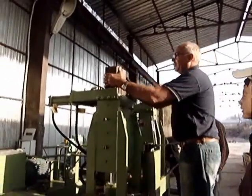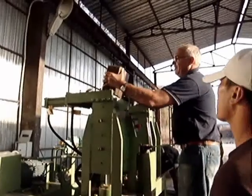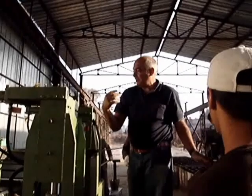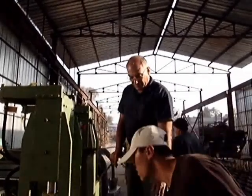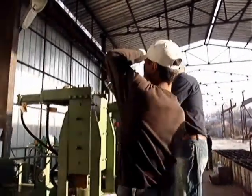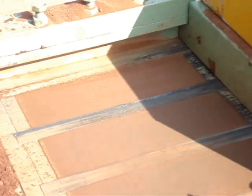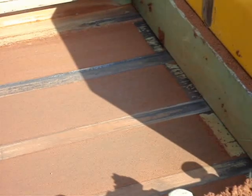With simple mold changes, a variety of bricks and building products can be manufactured with the same machine from the local soil. All this with portable machines towed to the construction site. Industrial grade machines are also available.